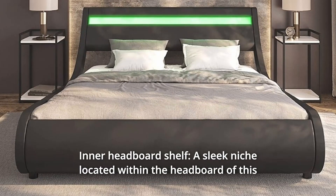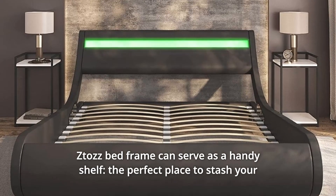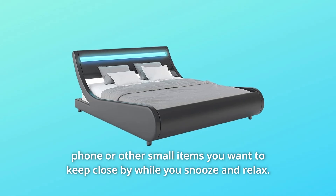Number 8. Inner headboard shelf. A sleek niche located within the headboard of this CETAZ bed frame can serve as a handy shelf — the perfect place to stash your phone or other small items you want to keep close by while you snooze and relax.